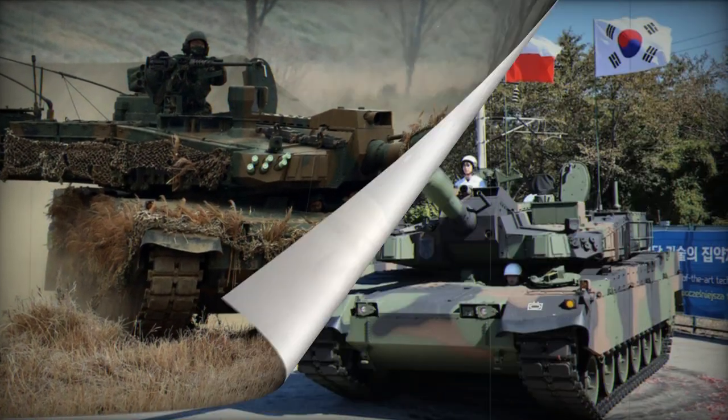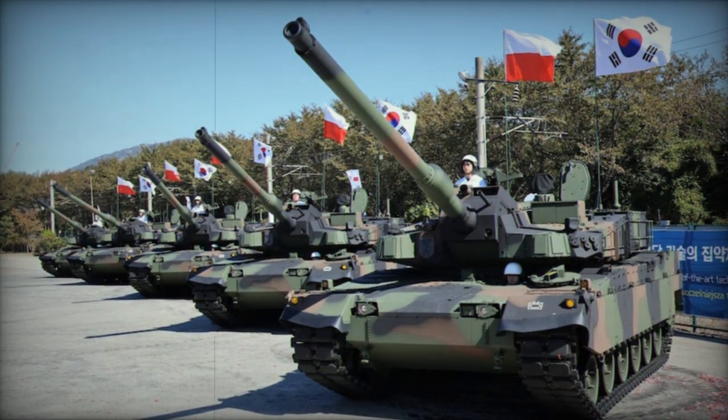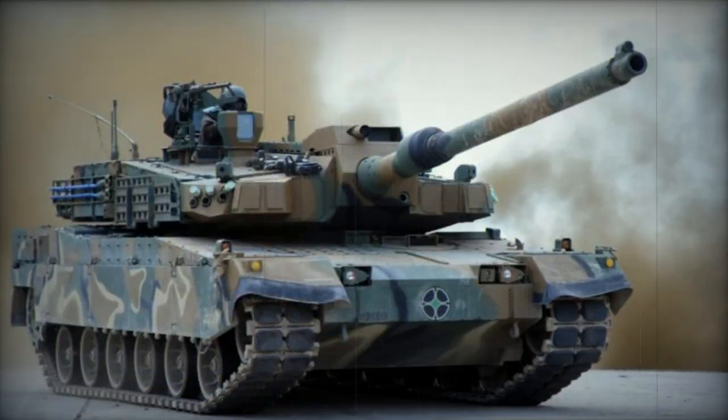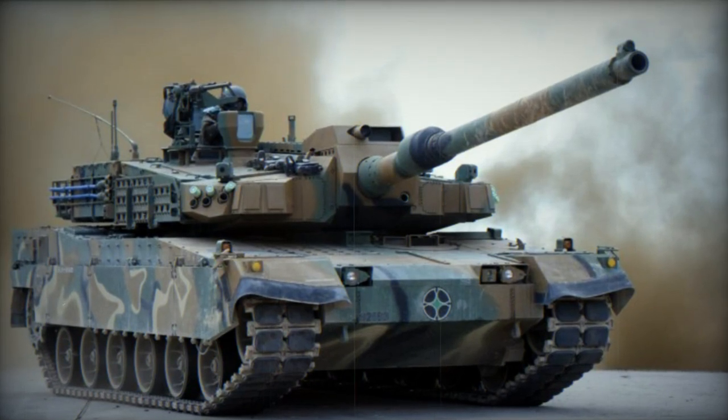Variants of the K2 include the K600 armored engineer vehicle designed to clear minefields, the K2PL intended for the Polish military with Poland ordering 980 tanks, the K2NO proposed for Norway, and the K2ME Middle East export version with augmented armor and the Trophy active protection system.